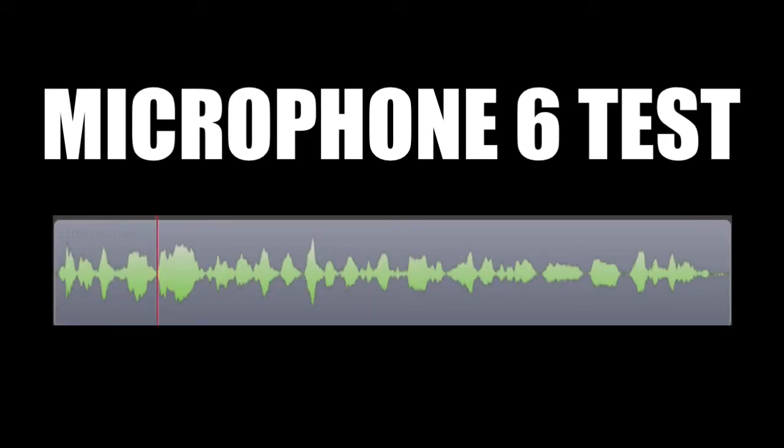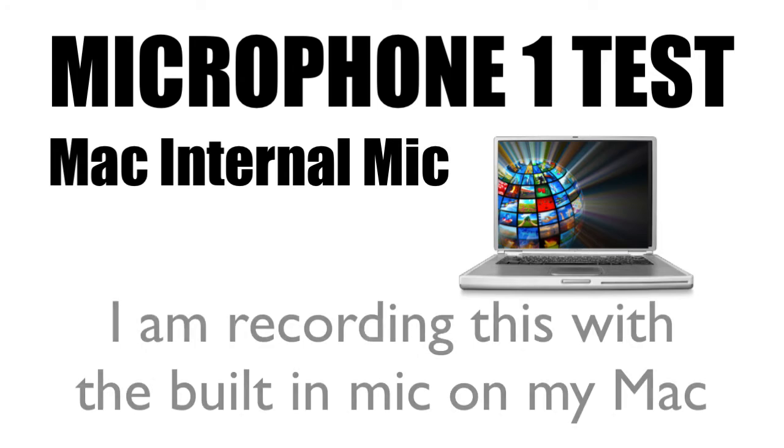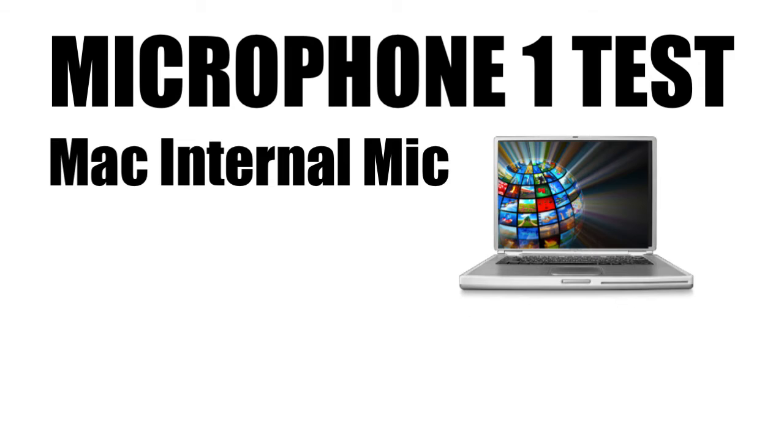What I'm trying to do in this video is give you some ideas for different types of microphones you might want to consider for your own YouTube videos. The first example — and I'm sure this is not something you want to do — is just to give a point of comparison with the other real microphones. I'm recording this on the internal mic on my Mac. This sounds a little tinny to me, and it just doesn't come out as loud as I'd like. So this is our comparison point for the other mics.